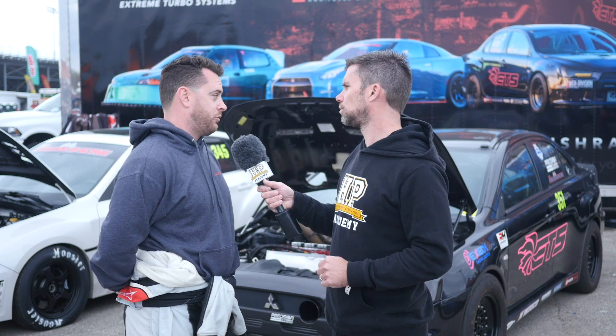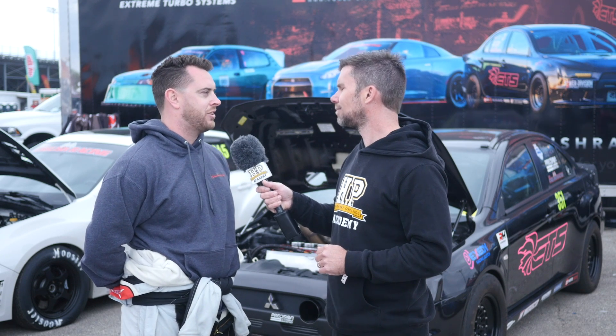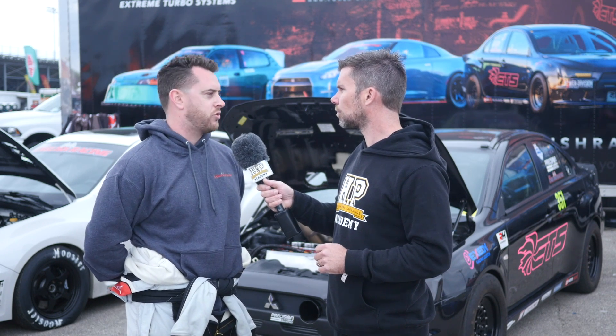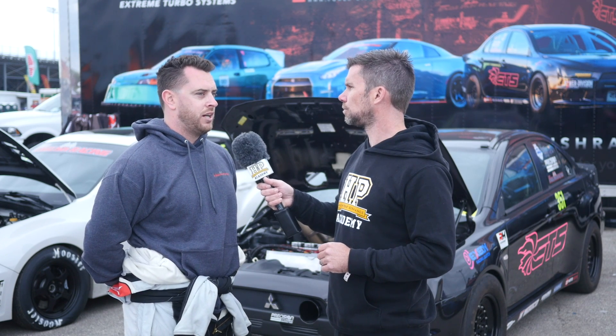We're probably one of the big pioneers in the 4B11 figuring out how to keep it all together, working with companies like GRP for rods and GSC for valve train. We've come to a good combo — we now have 19 passes on this motor over 165 mph and everything is still really good.